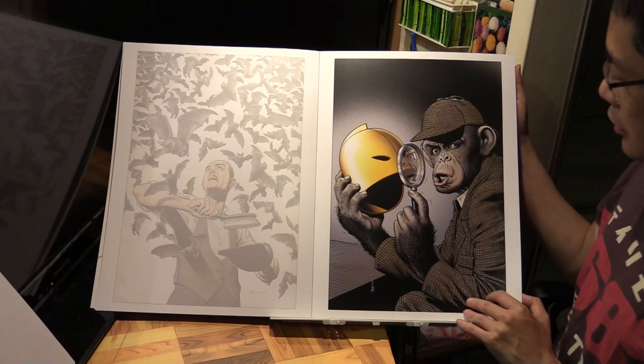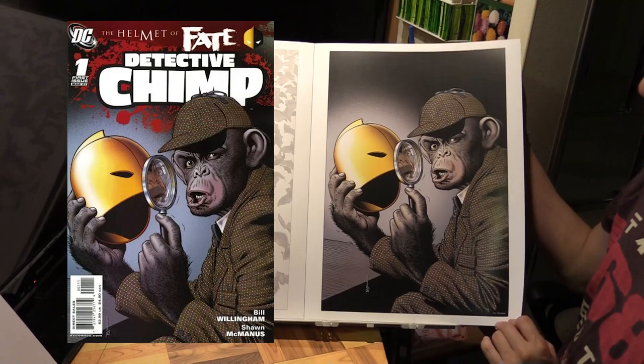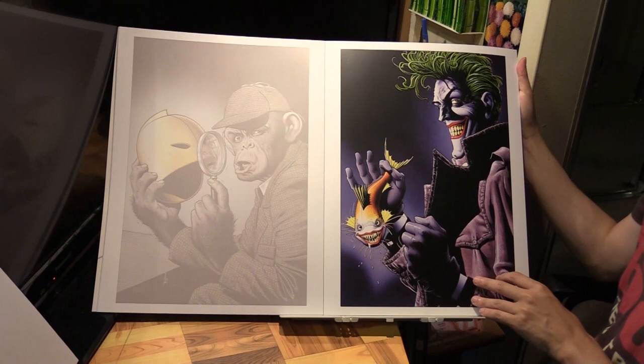Alfred is holding Dr. Fate's helmet - so this is the Helmet of Fate, Detective Chimp number 1. And this next one is the cover to 'The Greatest Joker Stories Ever Told.'